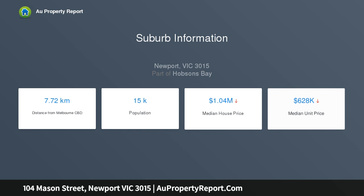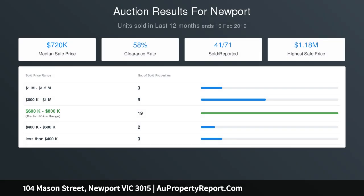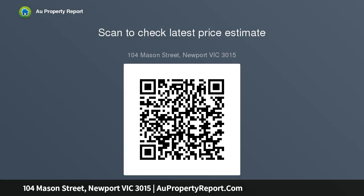High-quality fittings and features throughout include polished timber floorboards, stone bench tops, stainless steel appliances, dishwasher, heating, cooling and secure gated entry to a carport. Take your pick of three outdoor entertainment spaces: a low-maintenance north-facing decking, a balcony to enjoy your morning coffee, and a huge top floor terrace.